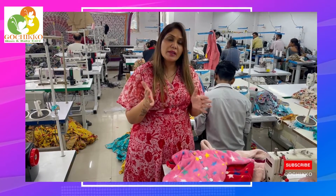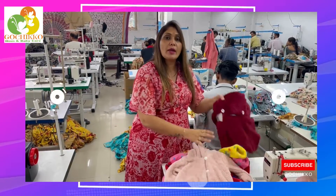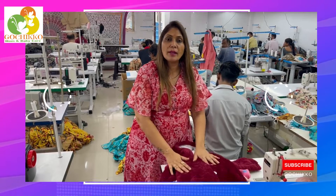This jacket is for 0 to 2 years of babies. This is a plain pink and also available in a fifth color — it is also available in the brown color.